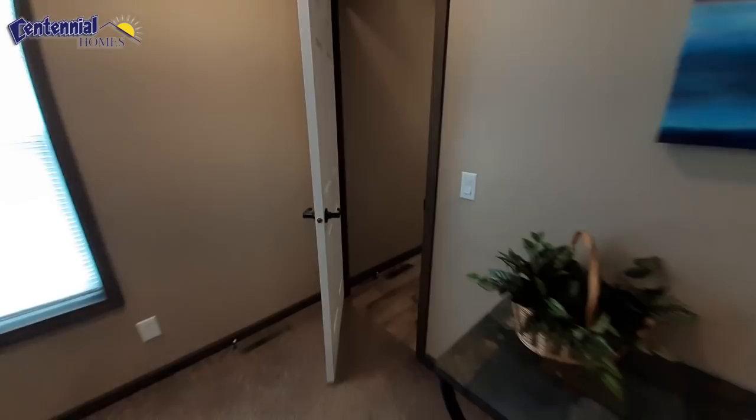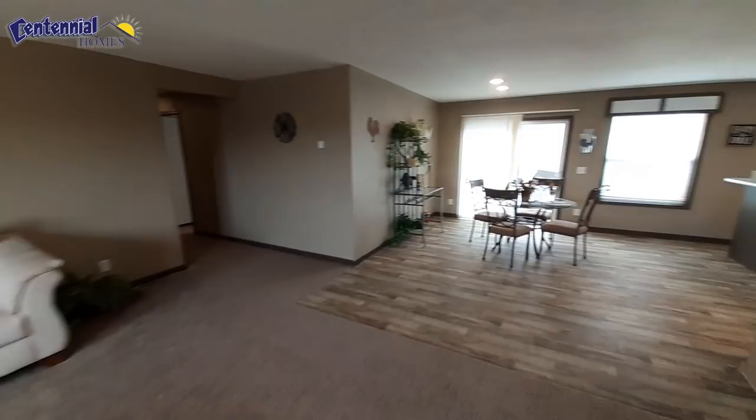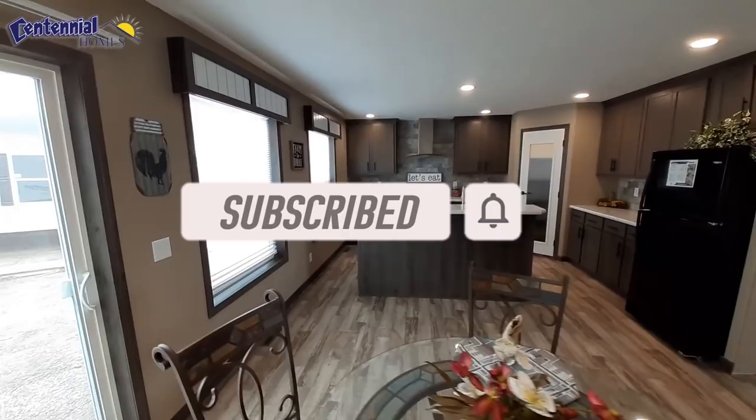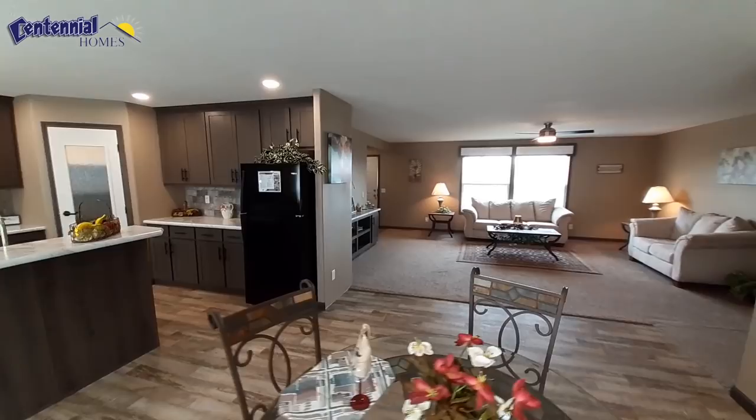Well, hope you guys have enjoyed this video. If you have, don't forget to reach down there and hit that like button and leave me a comment below — let me know what you think. I really like this floor plan and the way it's laid out. Don't forget to hit that subscribe button and the notification bell so you get notified when I upload videos. I'm currently uploading three times a week — every Monday, Wednesday, and Friday. Thanks for watching and I will see you in the next one, bye bye.